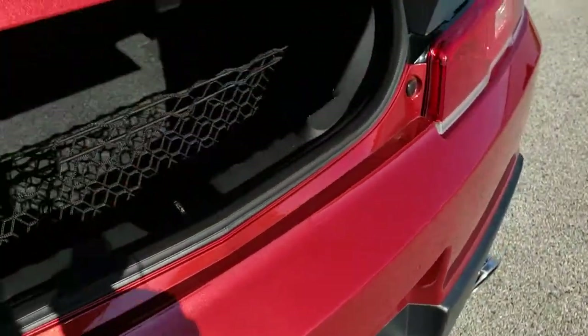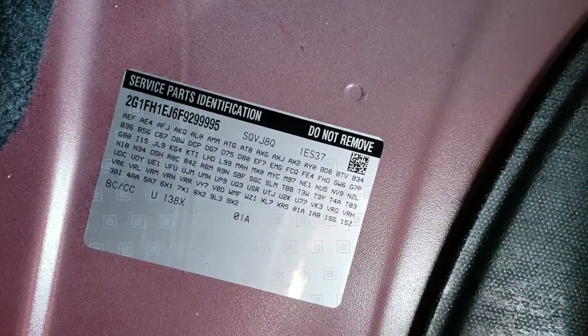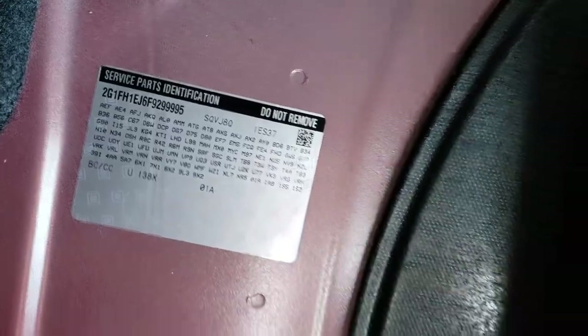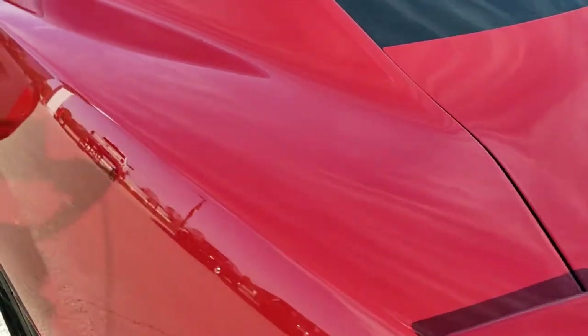Taking a quick look into the trunk, the back storage area is very nice and clean. If you want to see the RPO codes, they're located right back here — feel free to pause and check those out. Very clean back here. Trunk lid shuts nice and solidly.